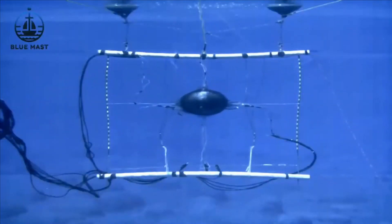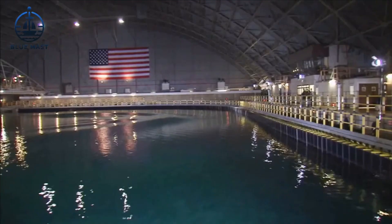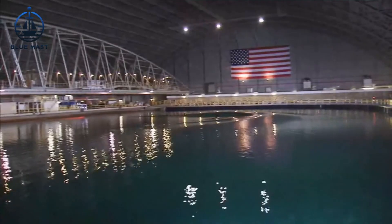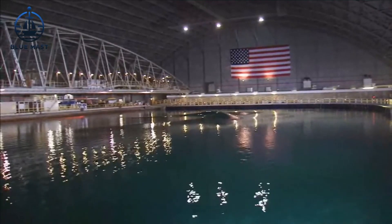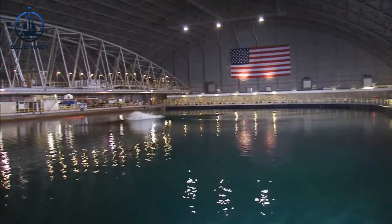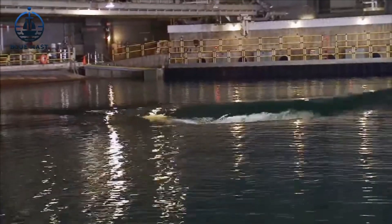The Maneuvering and Seakeeping Basin, MASC, provides the perfect environment for conducting scaled ship tests. Designed to mimic a vast array of ocean conditions, MASC allows for the meticulous analysis and verification of ship designs before they ever set sail in full-scale production.